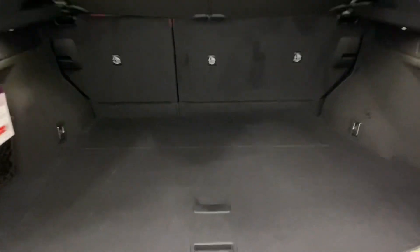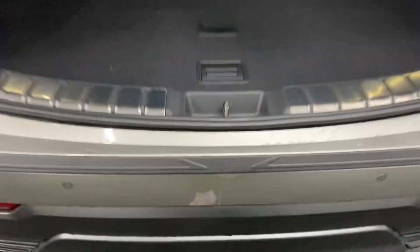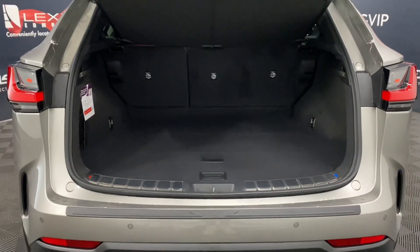In the rear trunk, you have plenty of space with storage space below, a tonneau cover to hide your belongings, the ability to lock the entire vehicle from your automatic closing trunk, and a kick sensor to open and close the rear hatch.